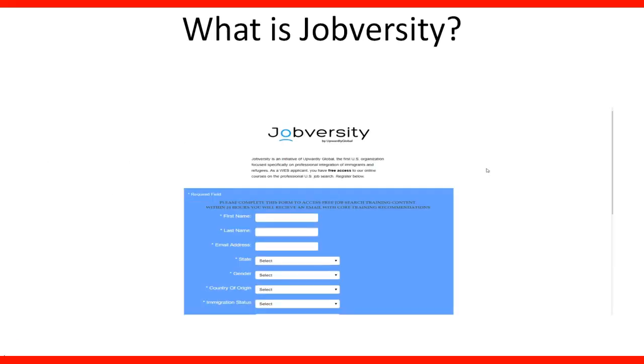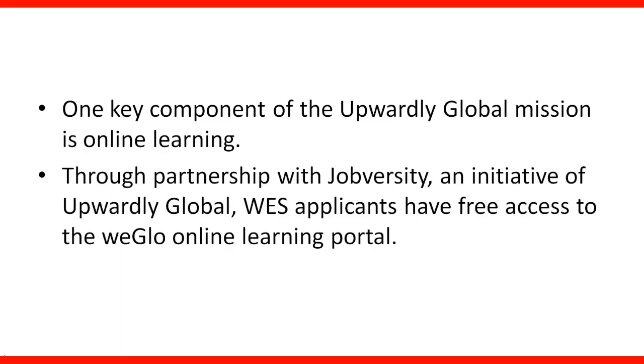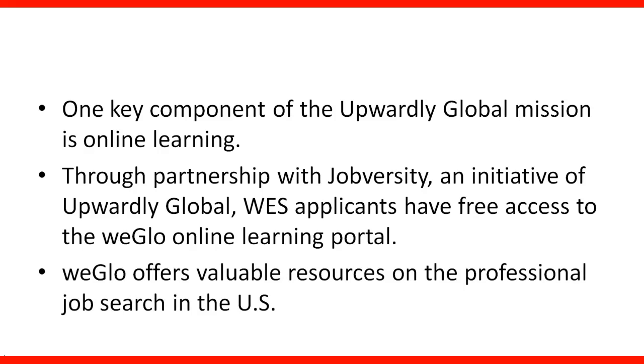What is Euroversity? This tool is sponsored by the Upwardly Global mission. One key component of that mission is online learning. Through partnership with Euroversity, an initiative of Upwardly Global, applicants have free access to the WebGlow online learning portal. WebGlow offers valuable resources on the professional job search in the US, but some of the tools can be used and applied for the Canadian labor market, because they are based on the North American model of employment.